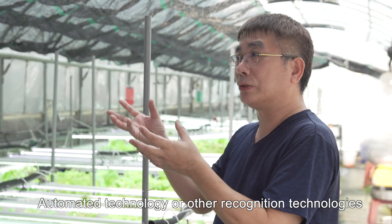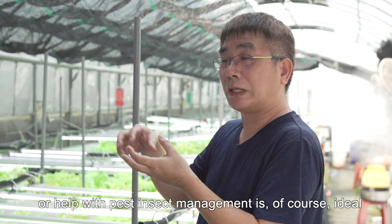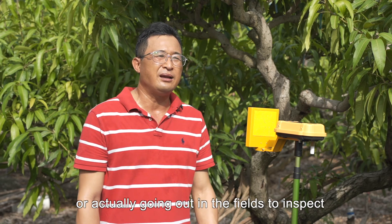Automated technology or other recognition technologies that can identify pest damage or help with pest insect management is, of course, ideal. Our understanding of pest insects used to only be based on experience or actually going out in the fields to inspect.